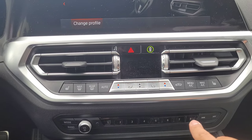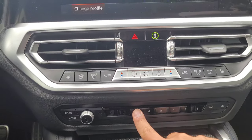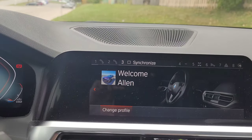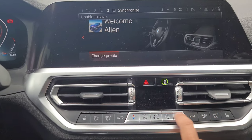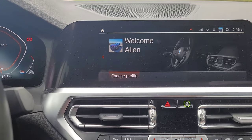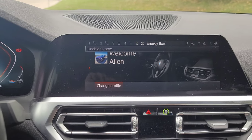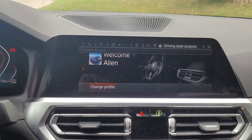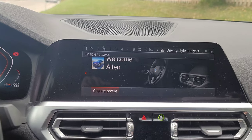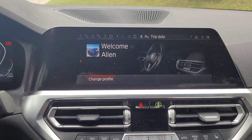I wanted to show what I use for each of my programming memory buttons. Button one is my wife's number, two is mom's number, and three is Synchronize — which syncs driver and passenger temperature since there's no physical button for it. Button six is trip data, seven is driving style analysis for when I'm in Eco Pro, and eight is sports display.